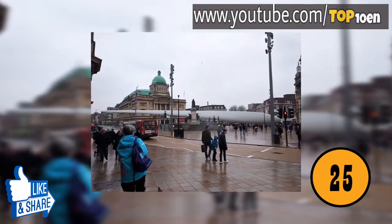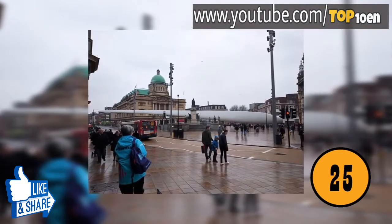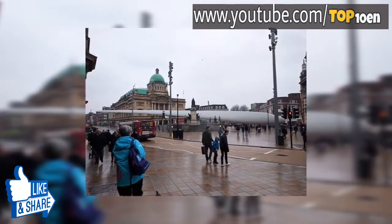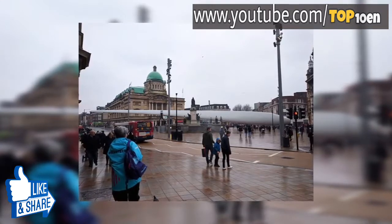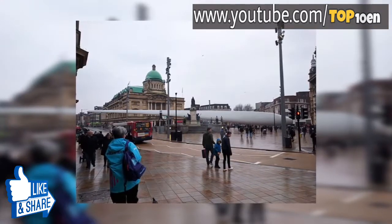An Offshore Wind Turbine. If you've ever seen offshore wind turbines in photos, you might not realize how large they are. This is a picture of just one of the blades. It goes to show you how large they actually are.